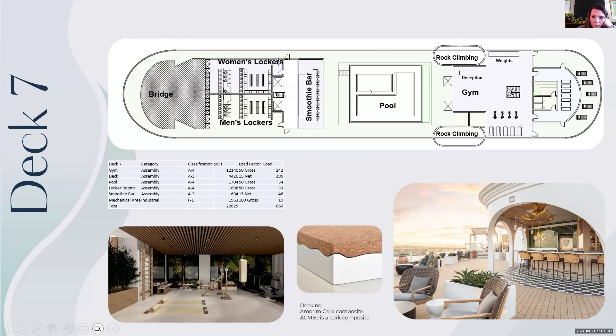You can also access the pool — there's a hot tub and the pool, and I plan on having a ramp along the side for ADA access. There's my smoothie bar, plus women's and men's locker rooms, and then the bridge, which is only accessible to crew. For inspiration, this is what I envision the gym to look like — very zen-like. For my juice bar, I want it to be open to the pool deck but still feel like its own space. I also found a really interesting cork decking material — typically they use a different type of decking, but because of the sustainability aspect of this project I wanted to go with cork.